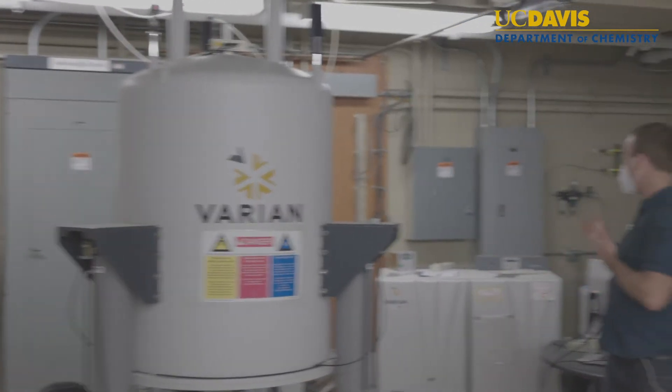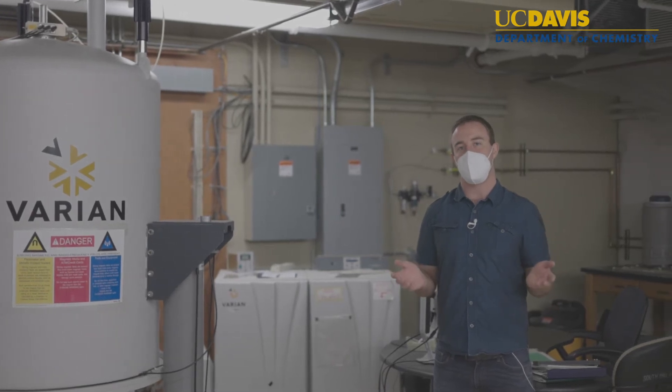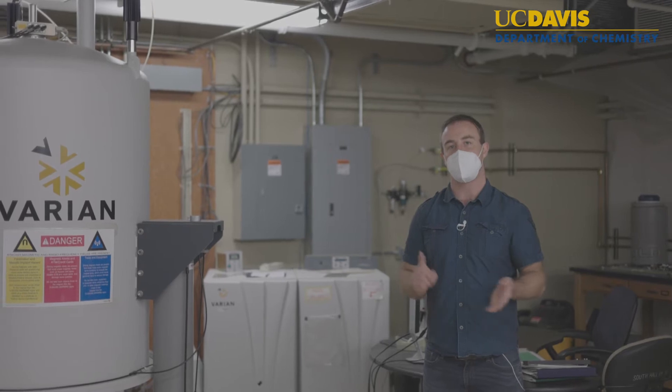It is equipped with a Varian console and the probe is capable of detecting all common NMR nuclei such as proton, carbon, phosphorus, and silicon.